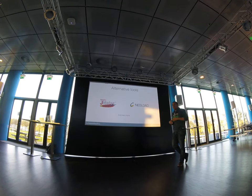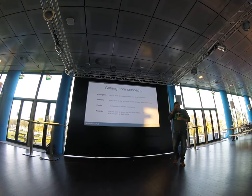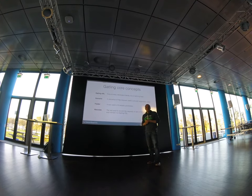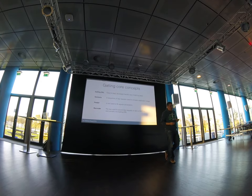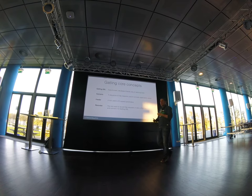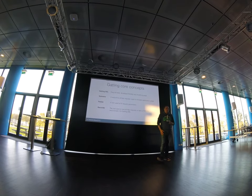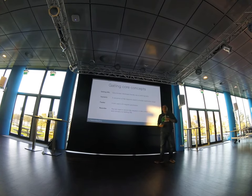Also, the interface for JMeter and NeoLoad is typically a GUI or XML configuration, while Gatling has a DSL — a domain-specific language you use to describe and code tests. The DSL is based on Scala, so when you write a Gatling scenario you're basically typing Scala code. But you don't really need to know Scala to write a Gatling scenario. You can also write full Scala code in your tests if you want the full availability of Scala tools and libraries.